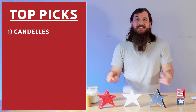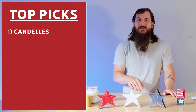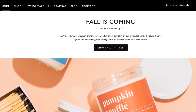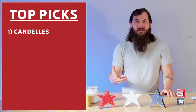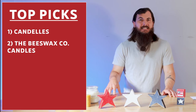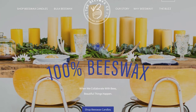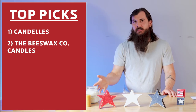Next up is Candells. These guys are made in Pennsylvania, got started in 2013, and have some really fun names for a lot of their candles — a bit of a more modern brand, so definitely check them out. The last specific brand I'll mention is the Beeswax Co. Candles. These guys are made in Dripping Springs, Texas. They are another great beeswax pillar option, and all of their beeswax is sourced from beekeepers in Texas, where they're based.